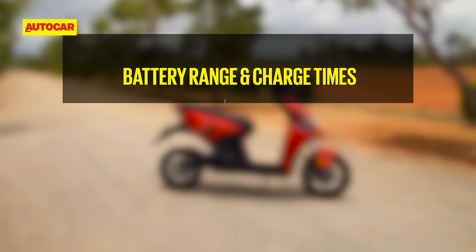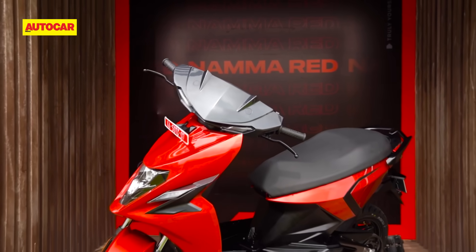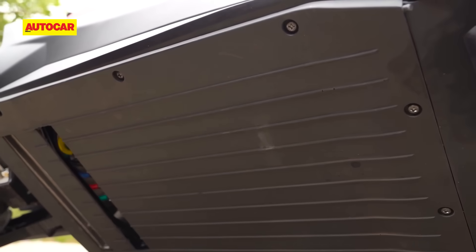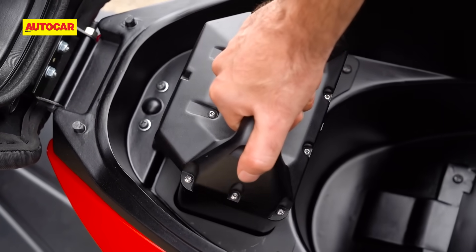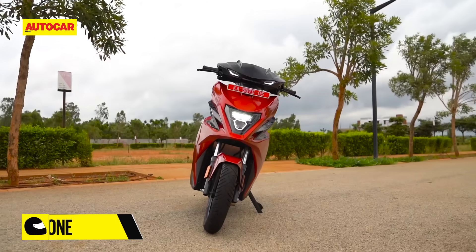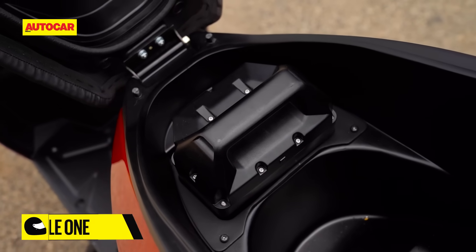But this scooter's real trump card is its range. With a total battery size of 4.8 kWh, the Simple One offers vastly more capacity than any other two-wheeler EV on sale today. Simple has also come up with a clever system where the battery capacity is split into a 3.3 kWh fixed battery under the floorboard and a 1.5 kWh removable battery that slots in under the seat. This will help address charging anxiety to some extent, and it also means the company can easily offer a cheaper version in the future without the removable battery pack.